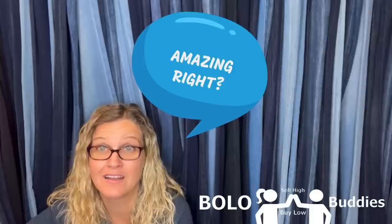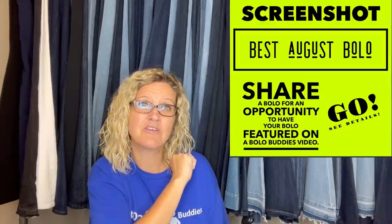Reseller sold a My Little Pony for $600 — amazing! In this video we are going to talk about August eBay 2022 BOLOs: items to be on the lookout for that you can buy low and sell high. These items come from my Facebook Bolo Buddies group where I invited everybody to share their best August BOLO.